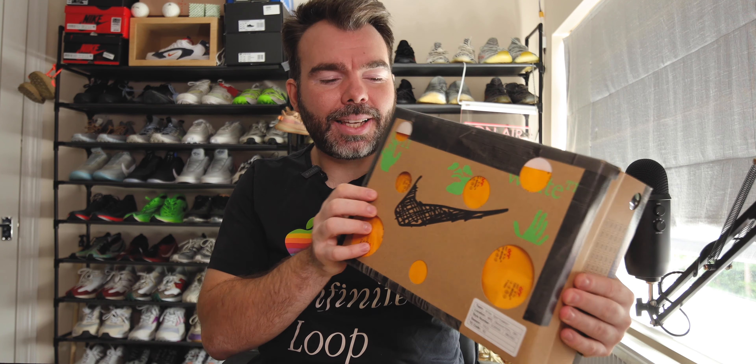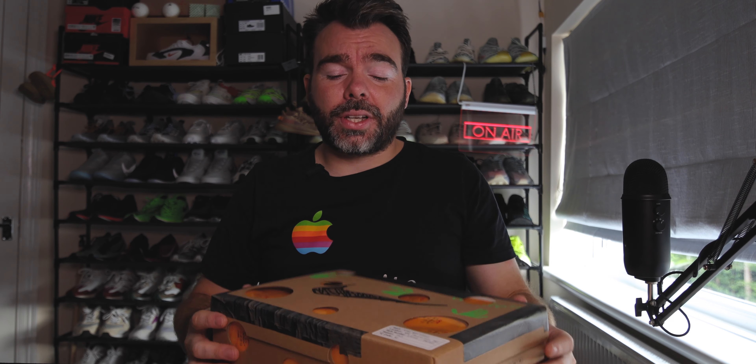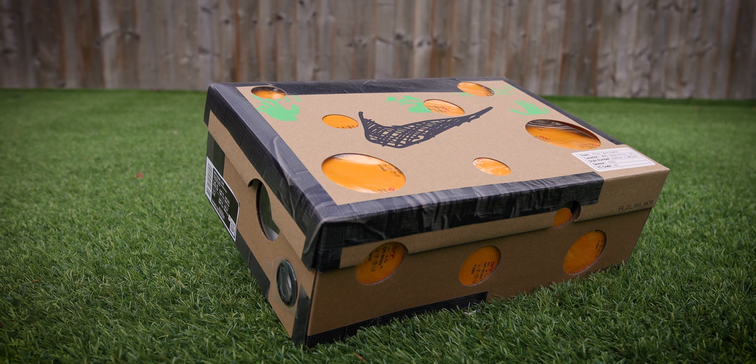And here it is. This is the box that arrived in the post from Nike Sneakers after getting my exclusive access. This was regional, so there were only select lot numbers available in certain regions of the world. If your intention is to try and collect all 50, it's going to be immensely hard and immensely expensive.